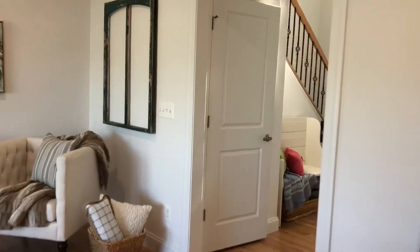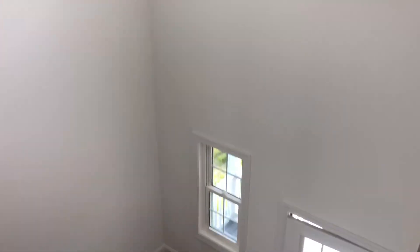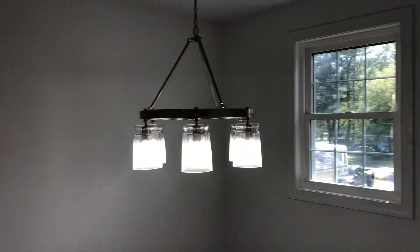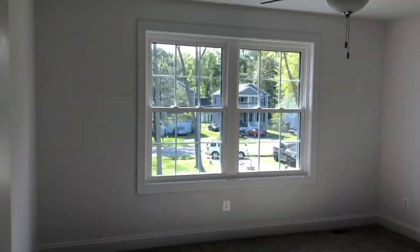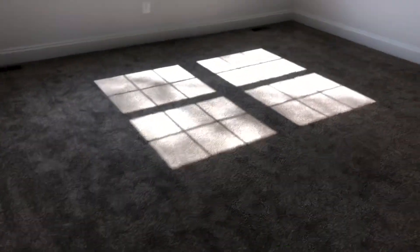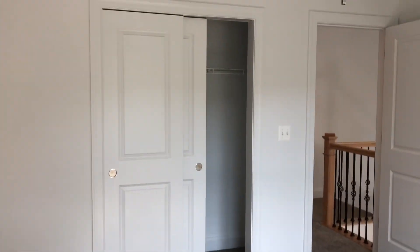Let's take a look upstairs. Coming upstairs you can see the two-story foyer here with a beautiful light fixture. The master's over here — we'll save the best for last. Secondary bedroom — huge space, definitely big enough for a queen size bed and dresser. Got the nice closet.